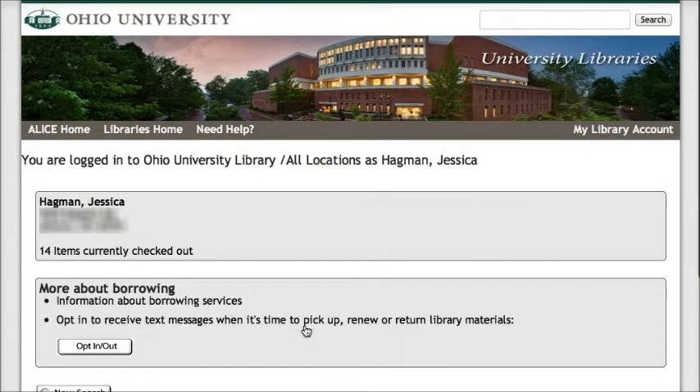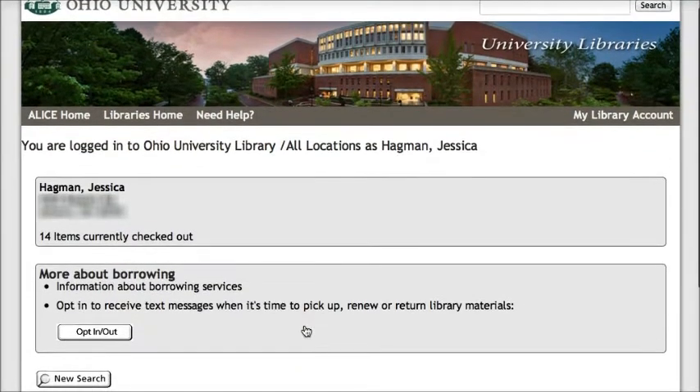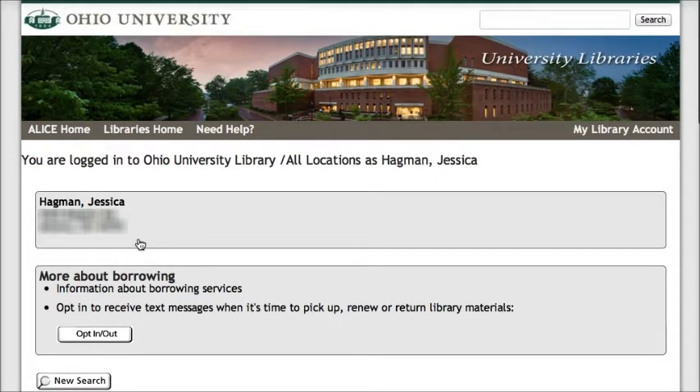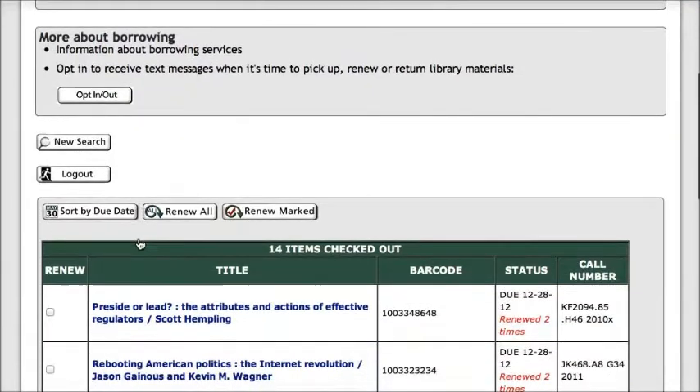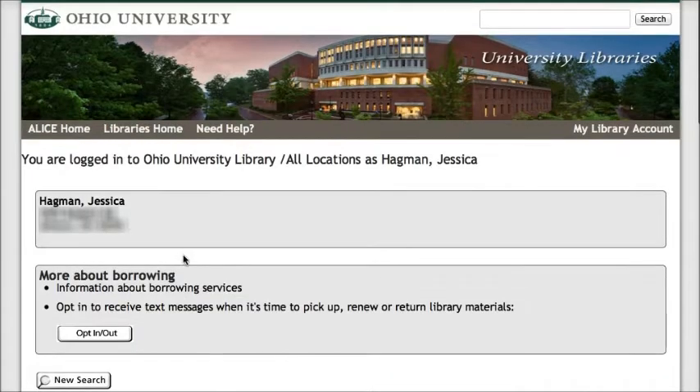Click Submit. Once you've logged into your account, click on the link that says the number of items you have checked out. For me, it's 14. Then scroll down to see the list of items that you have checked out to you. It can be helpful to sort by due date so you can see which items are due soon.